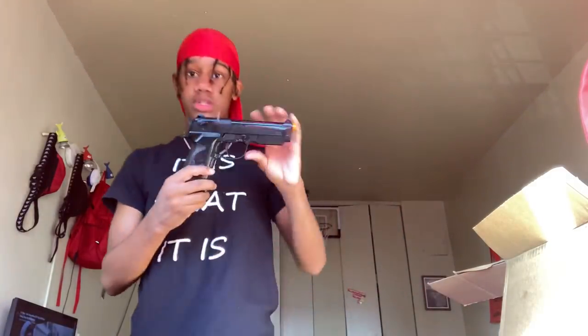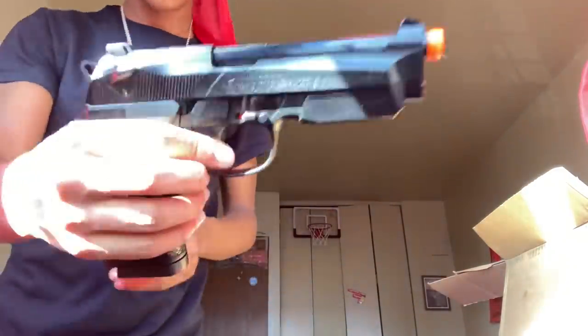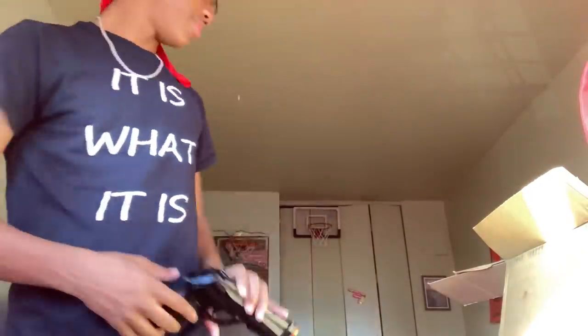This cheap pistol was 20.20 — the tax was three dollars, and the shipping too — but we're just adding the gun price: 20.